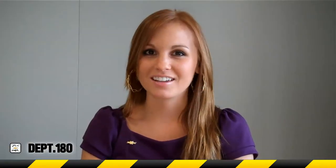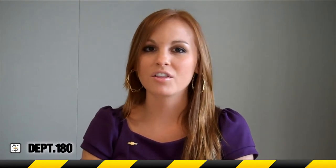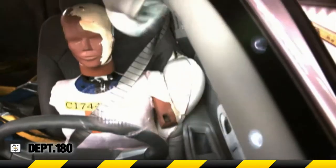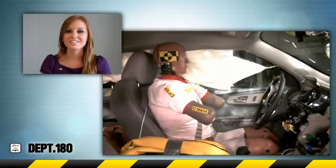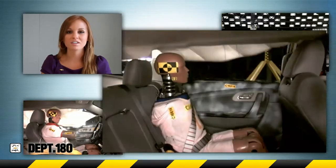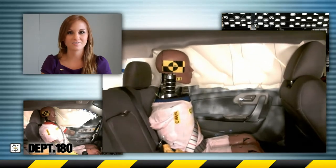Hi, I'm Danielle with Chevy. Department 180 demonstrates how development engineers verify the quality and safety of Chevrolet vehicles through extreme measures. Today we're looking at crash test footage that represents a 2011 Chevy Traverse with Department 180 engineers via video chat.